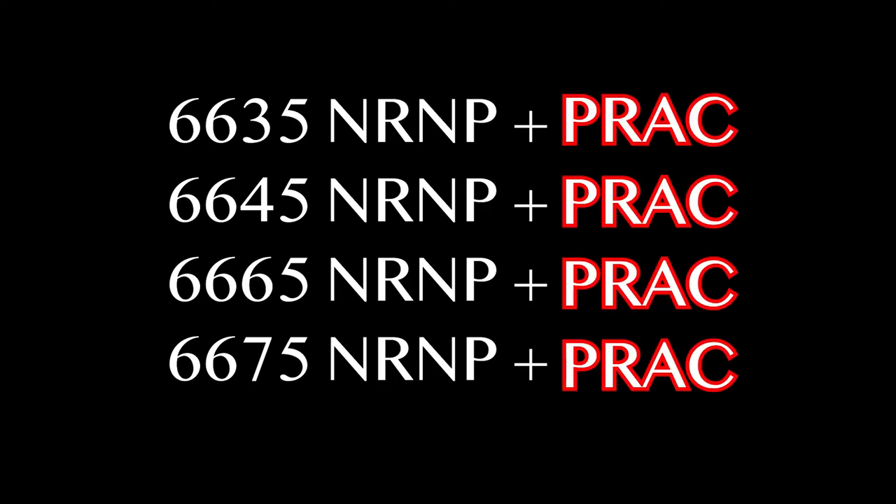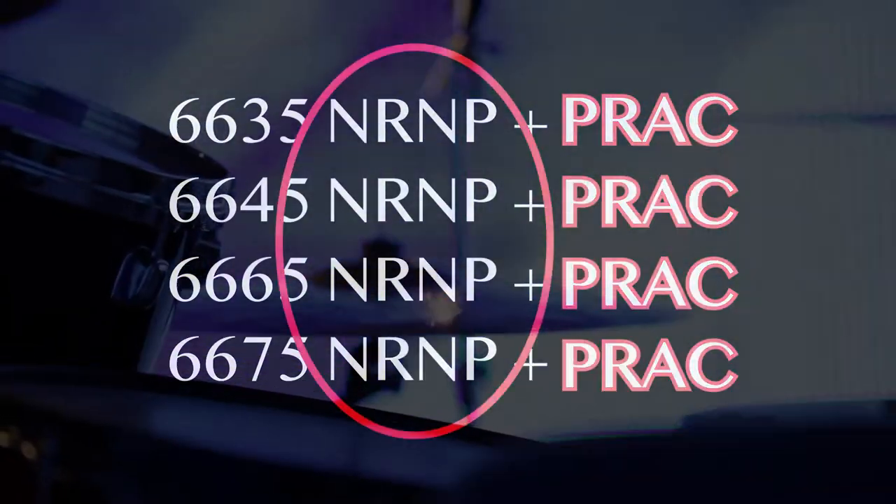You normally take these with the practicum or clinical rotation classes. However, if you can't find a preceptor, or you choose to bang out the didactic portion first, you can take the didactic class individually or by twos.